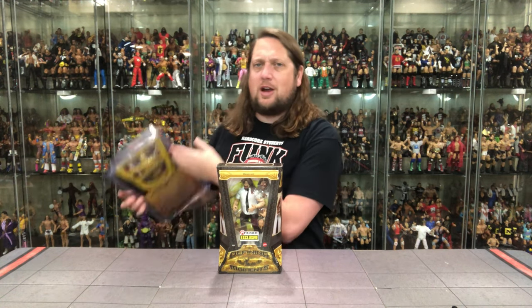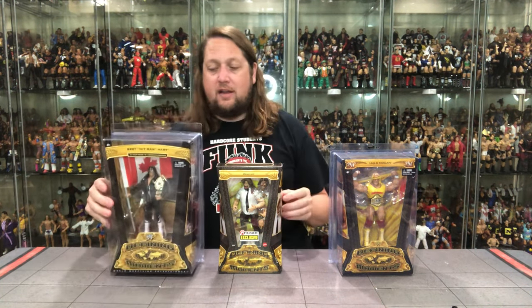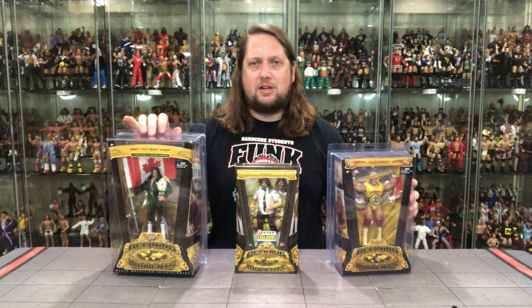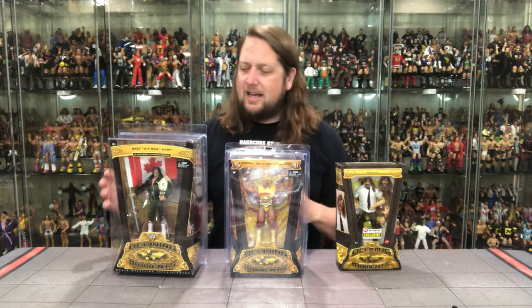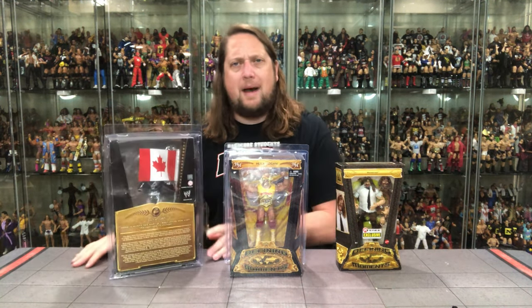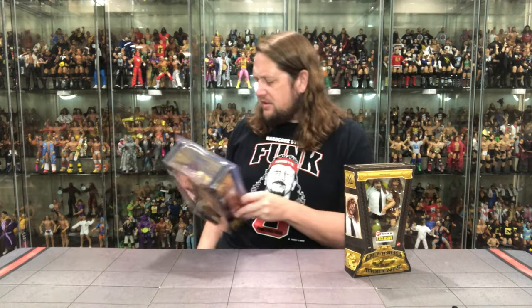In this day and age, they're trying to save packaging and all that. Gotta compare it to the other Defining Moments — that's the Hulkster from the second incarnation of Defining Moments, and Bret Hart from the first. If you stair-step it down, the packaging gets smaller each time. The one thing I do miss on the other ones is the open window box on the back. You do not get that on the new ones.